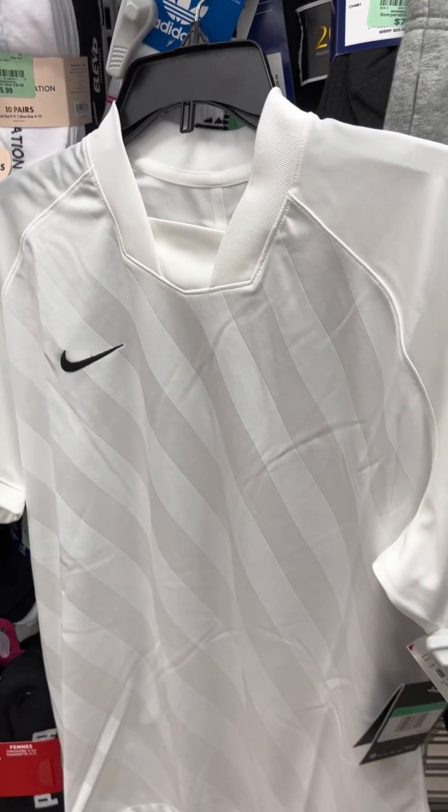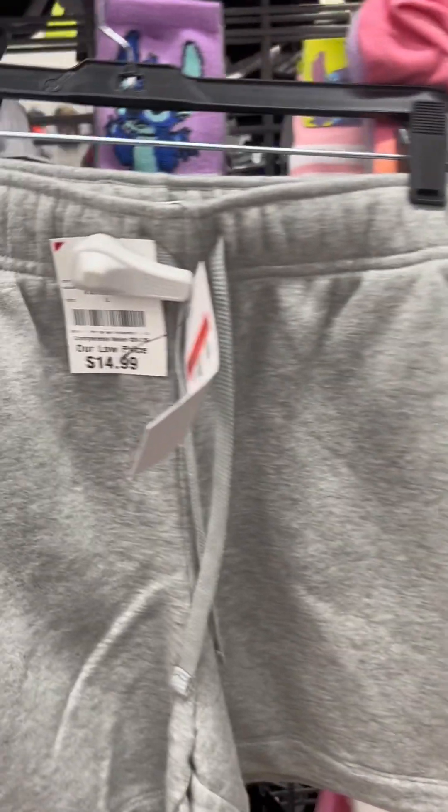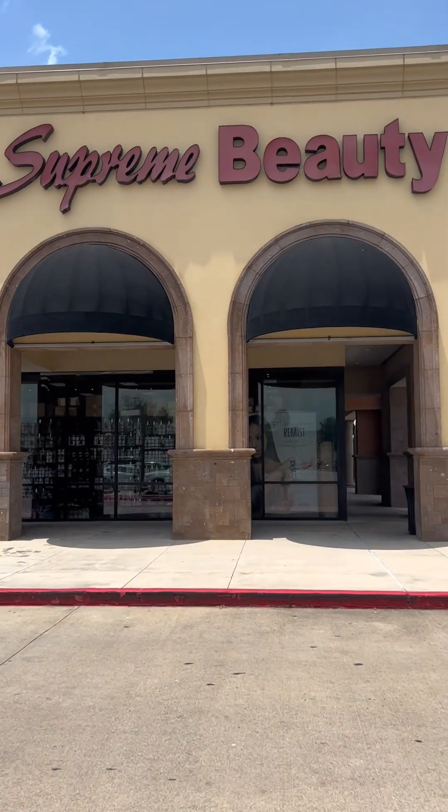Now I'm on my way out of the store trying to check out, and look what's right there as you check out — cute Nike shorts, cute Nike top. And look at the next stop: beauty supply store.